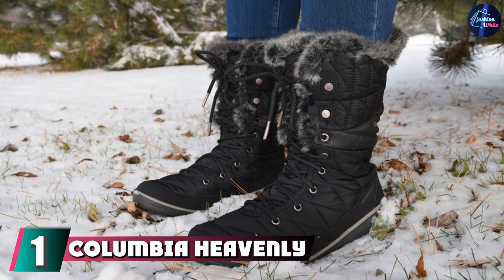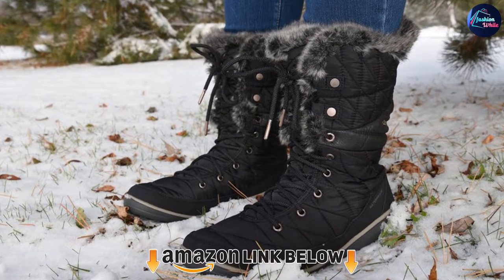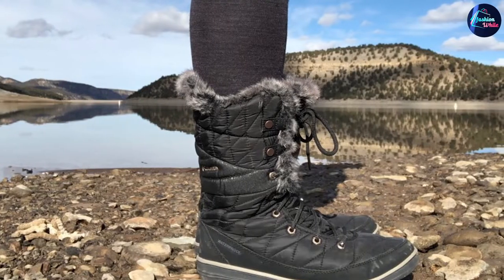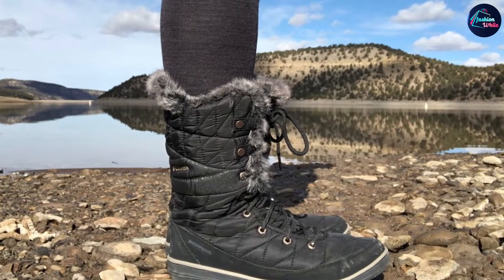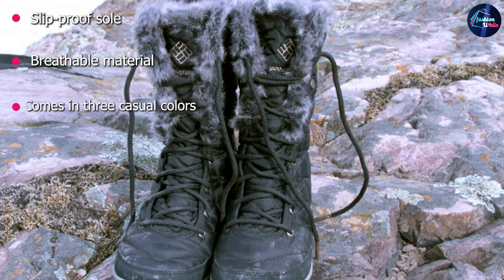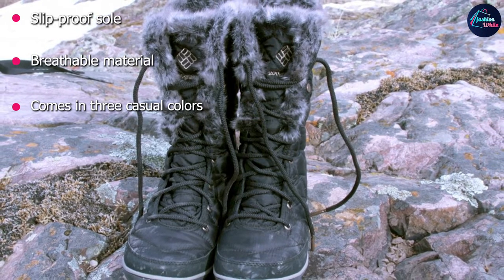At the first position of our list, we have the Columbia Heavenly Slip Roma 2 Omni Heat Boot. Trade those bulky boots for a pair of functional and stylish ones. These boots come in three casual colors including gray, white, and black, so you can pair it with any outfit. For those icy days, the rubber sole will help keep you stable and avoid slipping. The breathable and waterproof material will also keep your feet dry and warm as you trudge through the snowy streets.